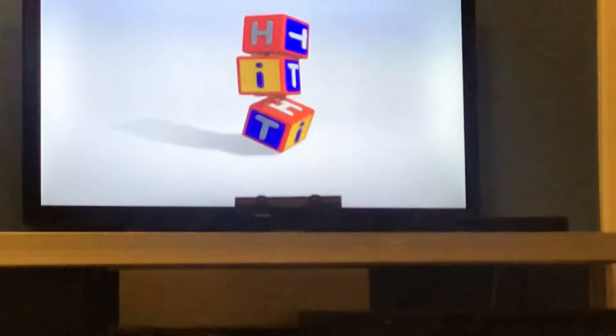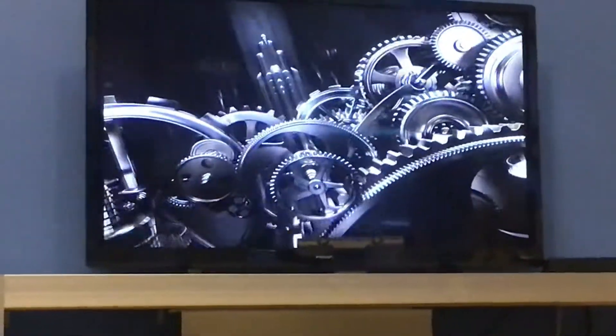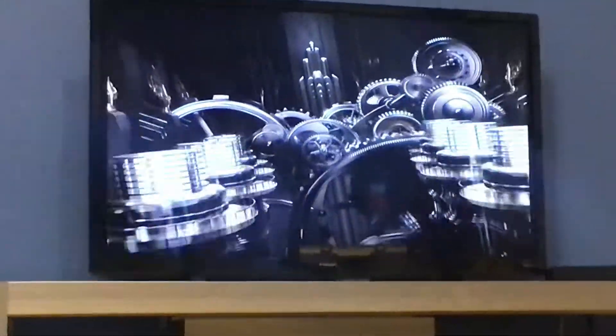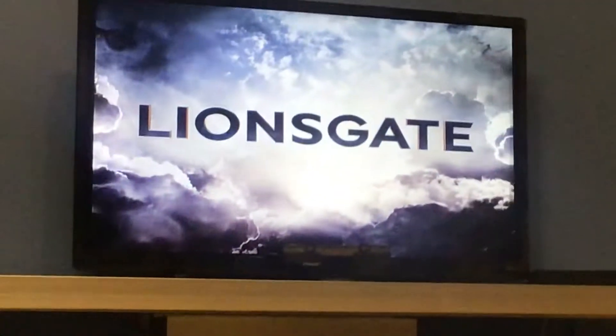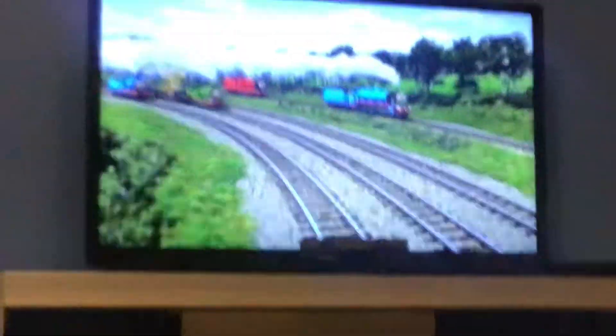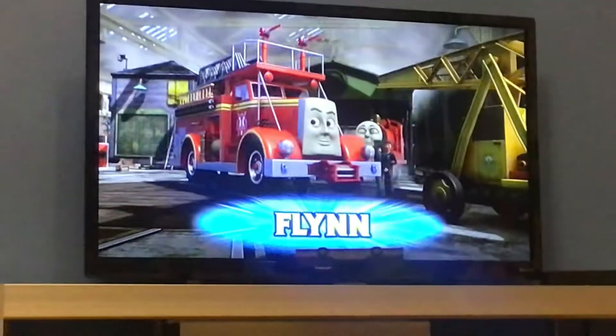Here he is, to wrap it up. Here he is. And now it's your turn. Here he is. You got Flynn, Belle.